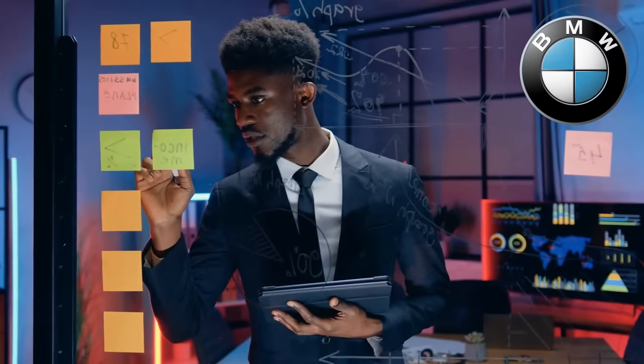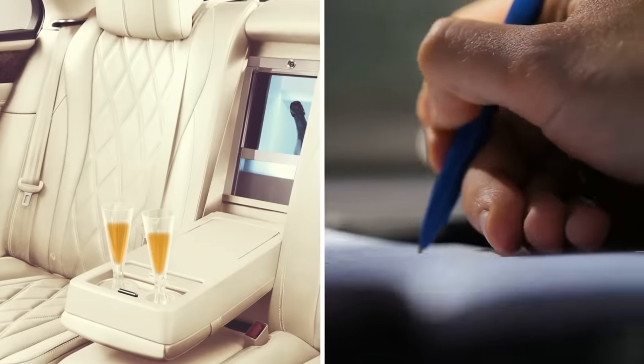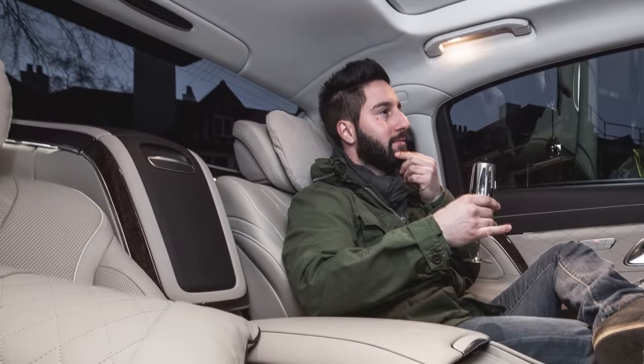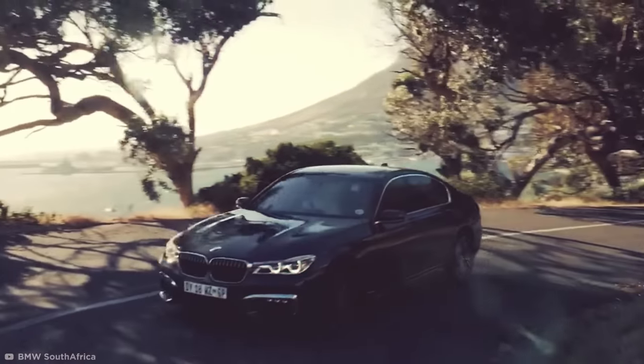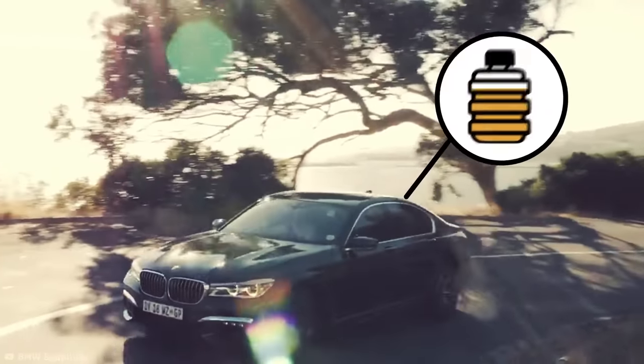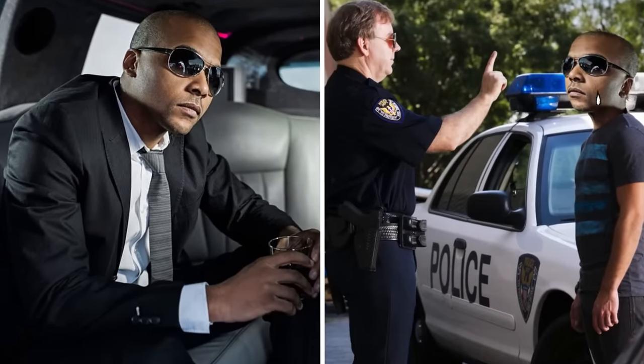BMW clearly has big plans for the future too. In 2018, they signed a patent for a bottom-filling champagne glass, allowing the passenger to drink champagne without the inconvenience of pouring it. These BMWs will be the first cars with a built-in champagne tank, and giving that technology to the ultra-rich sounds like a DUI waiting to happen.